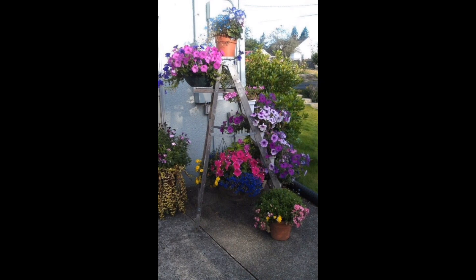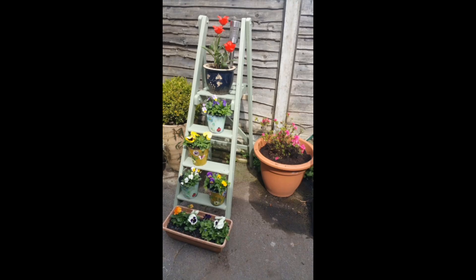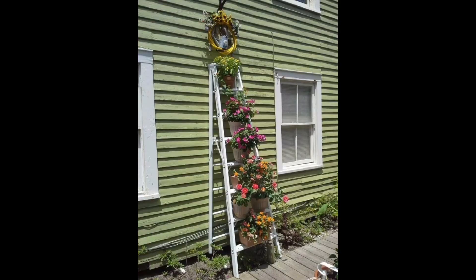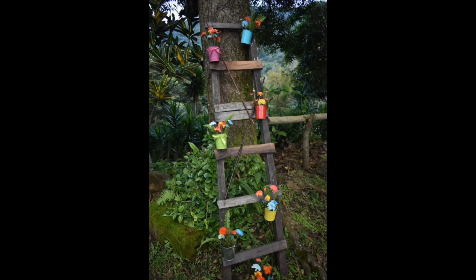We are unveiling the hottest ladder gardening trends and fashion-forward ideas, from sleek and modern ladder designs to rustic styles. Ladder designs also blend with contemporary and stylish aesthetics, creating vibrant green spaces with various wood finishes and arrangements.